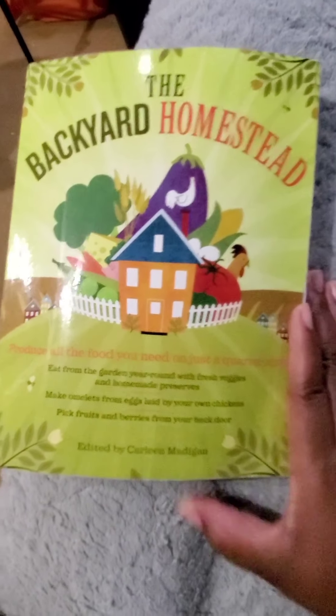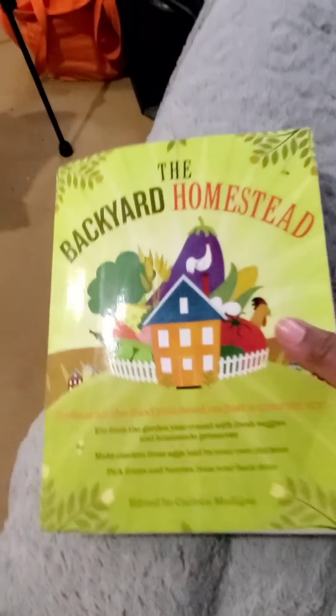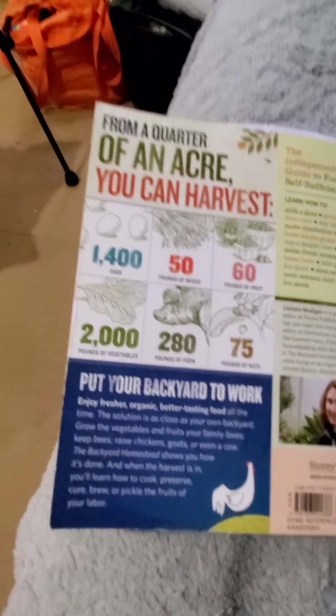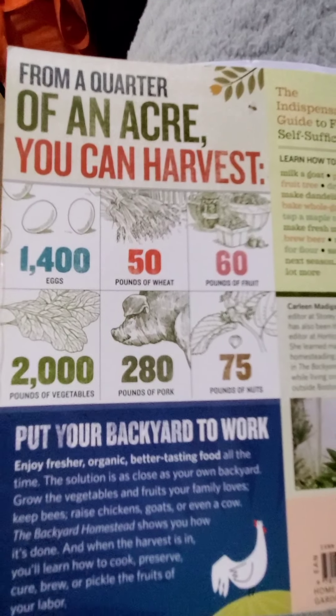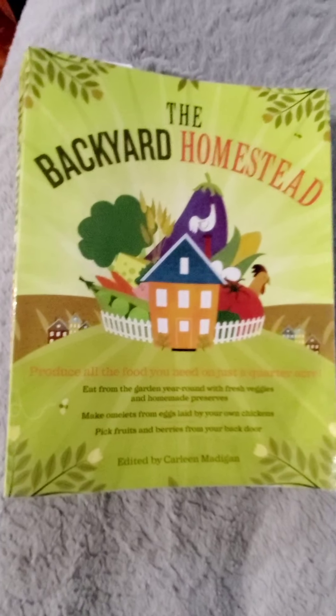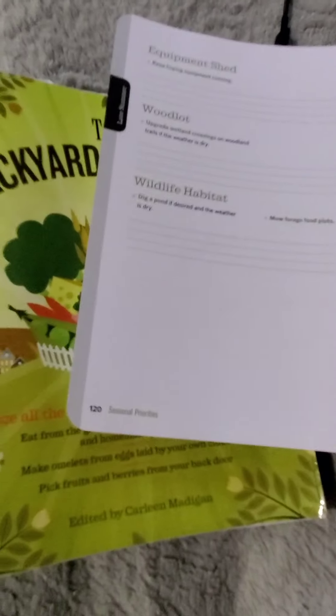This one is about building a homestead on a quarter acre of land, because it can be done. You can do a lot even on a back patio or a balcony - trust me, you can do a lot with a quarter acre or an eighth of an acre. From a quarter acre you can harvest all these things it lists here. I got it from Amazon but you can also download it instead of having a physical book. I like physical books - I like being able to go back to them. Anyway, thanks for watching - until next time!